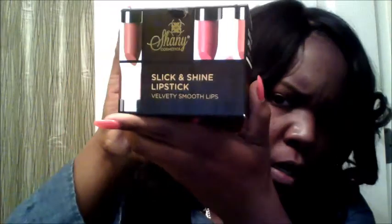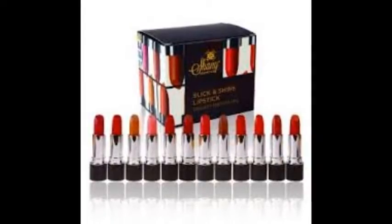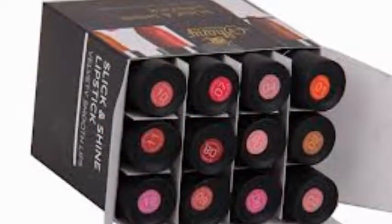Hey my YouTube family, today I'm just coming to you guys to show you some lipsticks that I got. We're just going to be testing the colors and showing you guys the different colors. I ordered this Shining Slick and Shine lipstick from Amazon and I paid $16.95 for it, and you get 12 of them. They all come in that box in those black tubes that you see, and we're going to start showing you the little swatches and the numbers, starting off with number one.